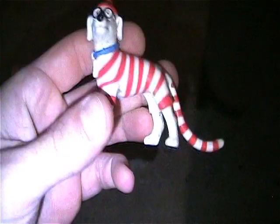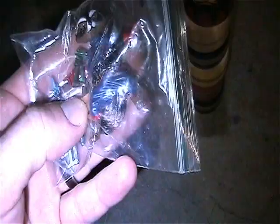Had to have him but now I can pass him on I guess. Here's a Hulk PVC staction figure. Little Where's Waldo dog - pretty awesome.